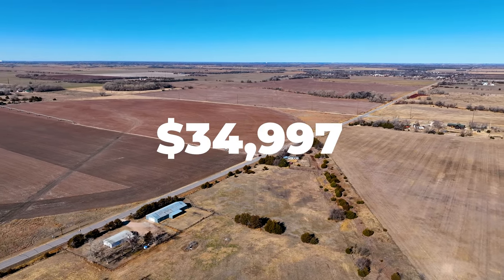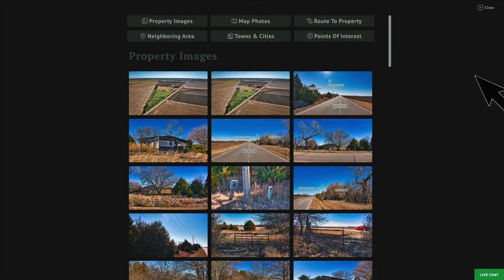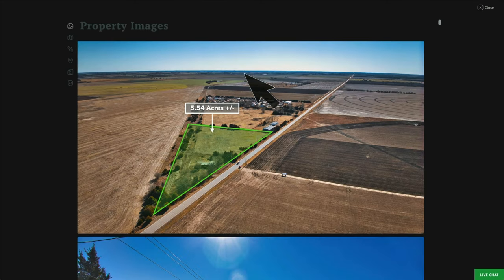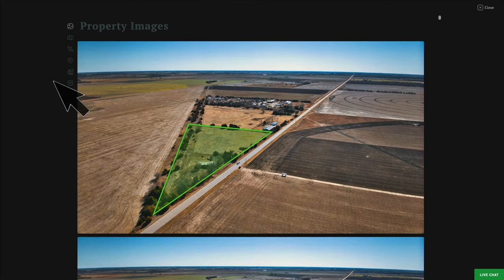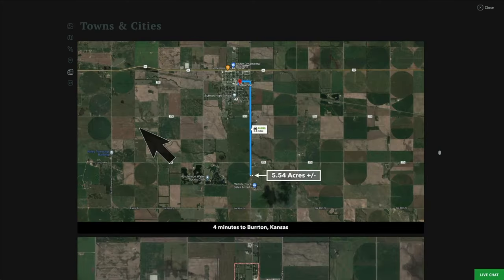It's priced at just $34,997. We have over 100 images of the property and the surrounding area. Just click on 'All Images.' We have the images broken down by category — you can click on the category to navigate to that section, or click on any image and it will enlarge in full screen. The category icons are over here to your left. If you want to see the cities and towns, just click on the city and towns icon and that will take you right there.